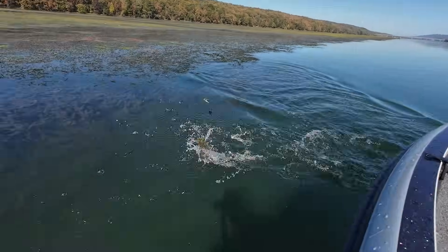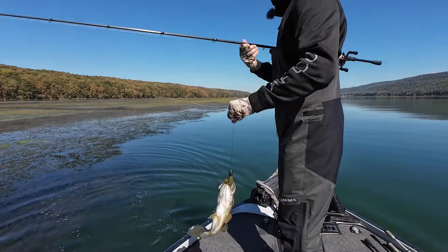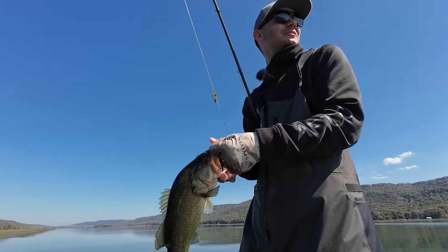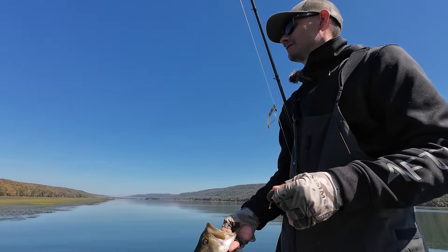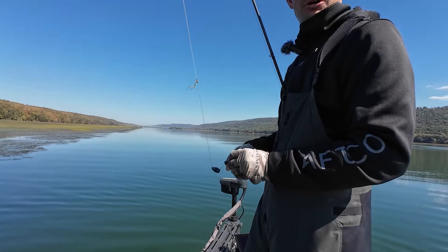There we go — a little chunk. It's been tough so far, we've been bouncing around a lot. Not a big fish but we did just get two bites out here on the main drag.